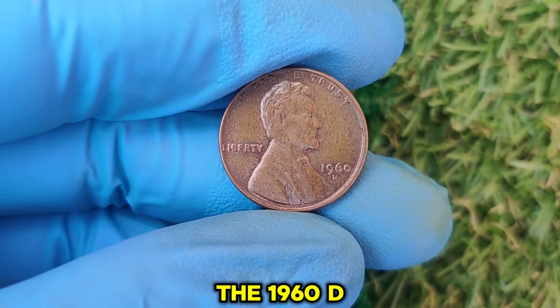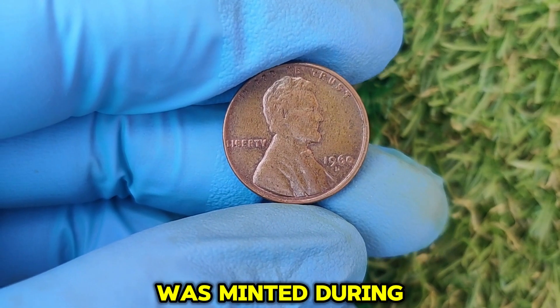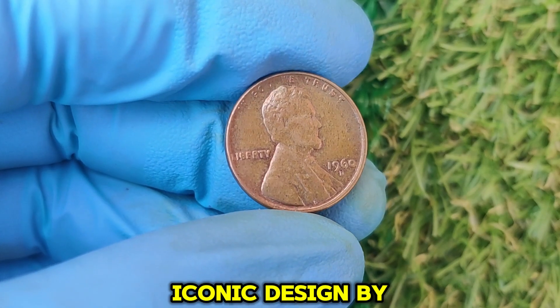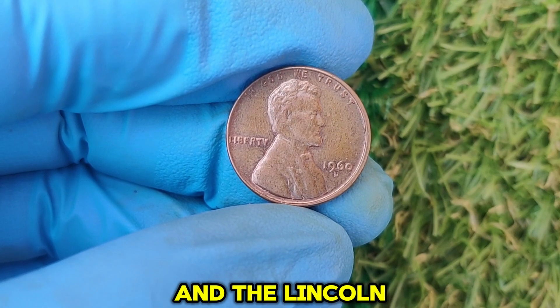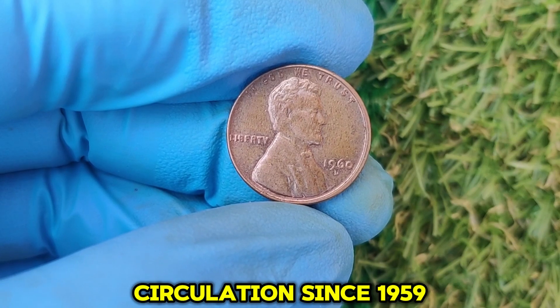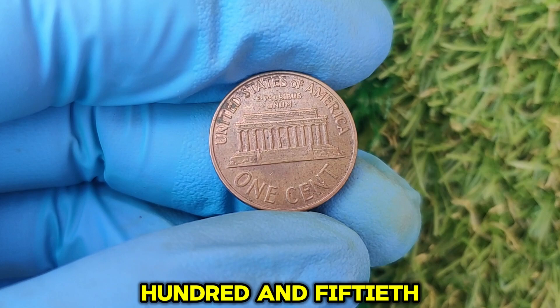The 1960 Lincoln penny was minted during a fascinating time in U.S. history. It features the iconic design by Victor David Brenner, with President Abraham Lincoln's profile on the obverse and the Lincoln Memorial on the reverse. This design had already been in circulation since 1959, marking Lincoln's 150th birthday.